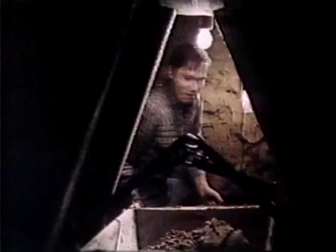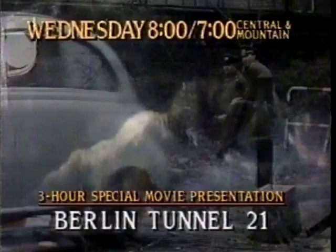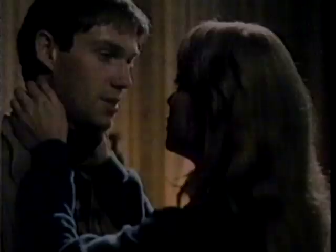Richard Thomas is the young American separated from his love by the Berlin Wall. Richard Thomas stars in Berlin Tunnel 21, a special three-hour movie presentation, Wednesday. This is CBS.